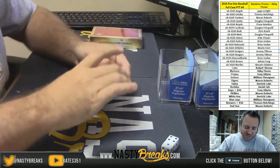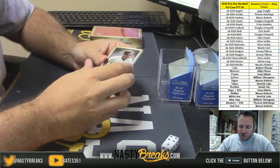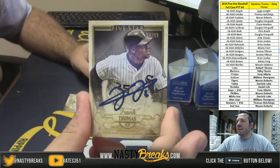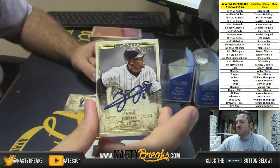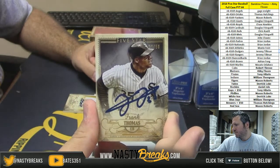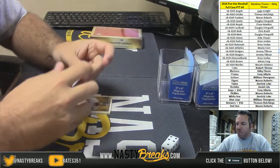Oh shit, this is sick! 14 of 50 — the Big Hurt, Frank Thomas. That is nasty. Look at that design, the nice ink. That's sick! Going to the White Sox — Derek Luke picking them up in the filler.